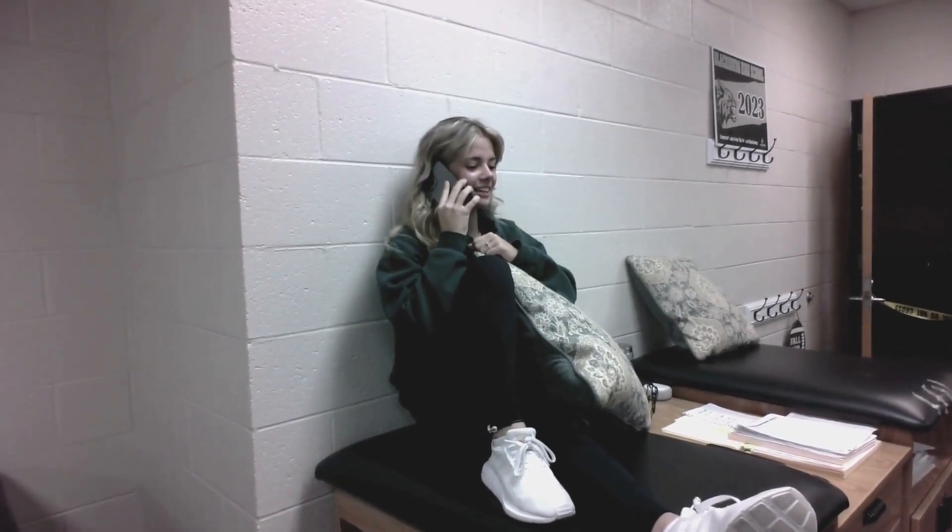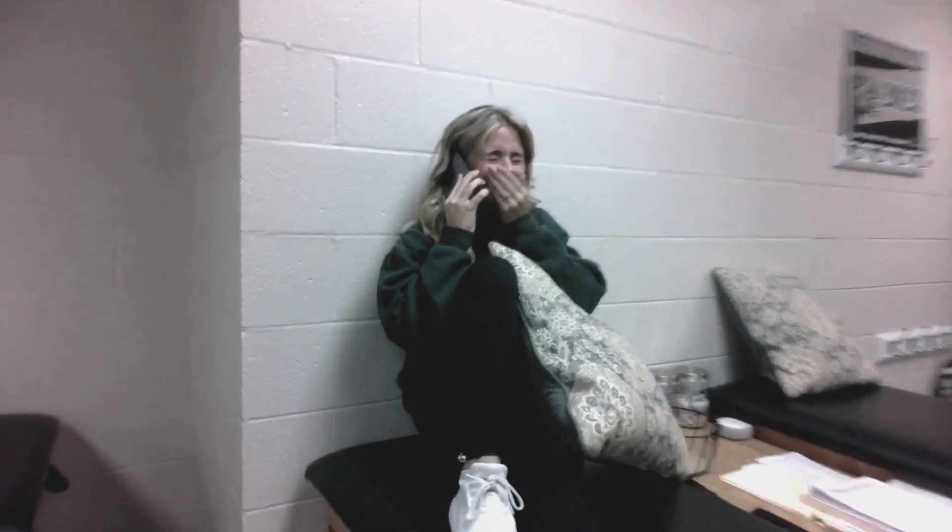Hello, is this Ms. Stroop? I'm sorry to inform you that your son died in the training room today. Oh my god, my god!